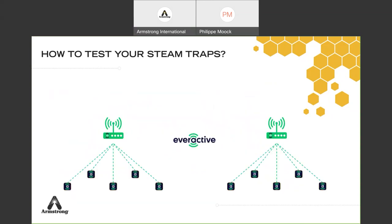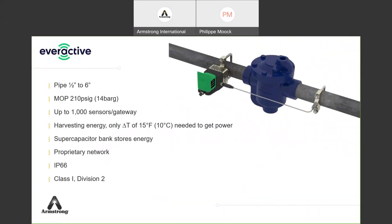The Everactive sensors connect to a gateway using an LTE SIM card — the easiest option, as most customers prefer to stay out of their IT systems. The gateway connects directly to Sage for viewing. This means you can ideally monitor 100% of the trap population to reach your net zero goal, or use a stepped approach: monitor 20–30% of traps with continuous wireless monitoring and manage the rest with the Sage UMT. Key specs: half-inch to six-inch pipe, up to 210 PSI, up to 1,000 sensors per gateway, requires a delta T of 15°F (10°C), supercapacitor for energy storage, low-power network, IP66 Class 1 Div 2.